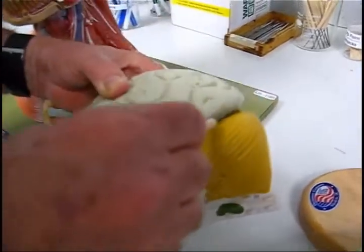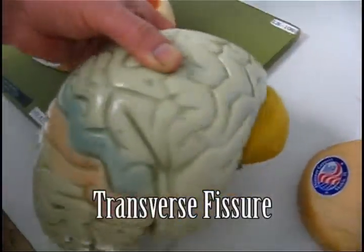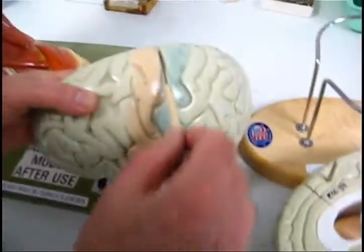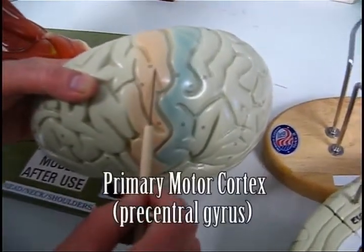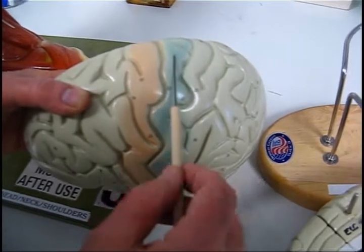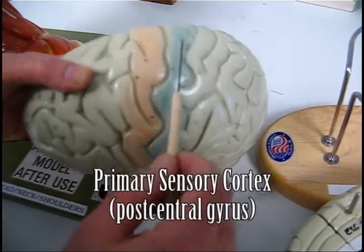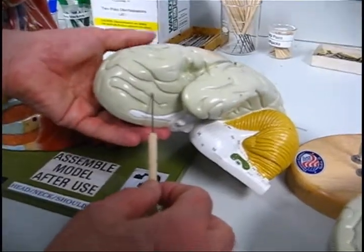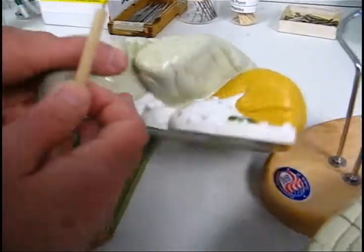Transverse fissure, longitudinal fissure, central sulcus, primary motor cortex or precentral gyrus, postcentral gyrus, primary sensory cortex. Prefrontal lobe — personality and intellect.